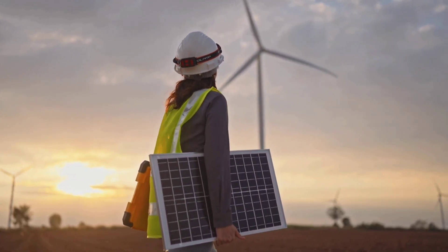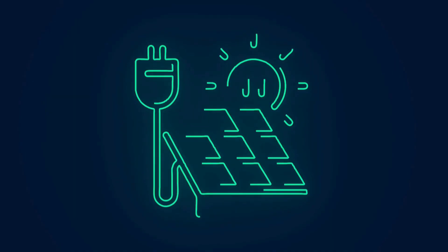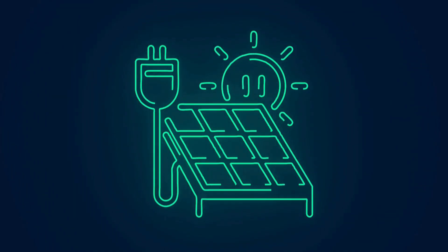With continued advancements, the dream of nearly free and clean electricity could soon become a reality, benefiting both the environment and the economy.